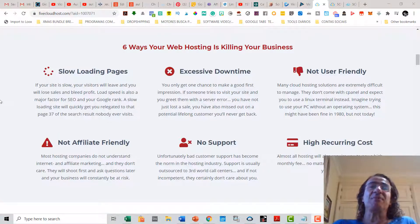Also, a lot of these web hostings are not user-friendly. Many cloud hosting solutions are extremely difficult to manage — they don't come with cPanel and they expect you to use a Linux terminal instead. Imagine trying to use your PC without an operating system. This might have been fine in 1980, but not now. Also, bad web hosting usually means it's not affiliate-friendly, because most hosting companies do not understand internet and affiliate marketing and they don't even care.